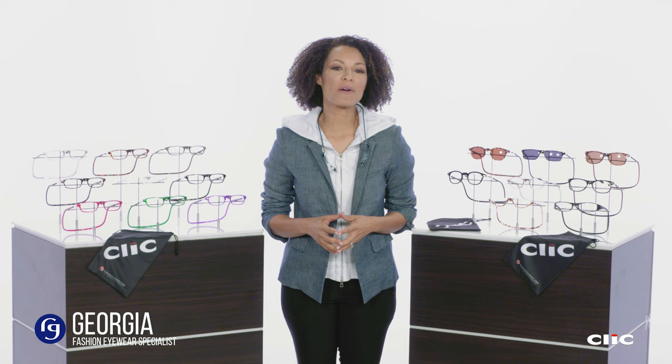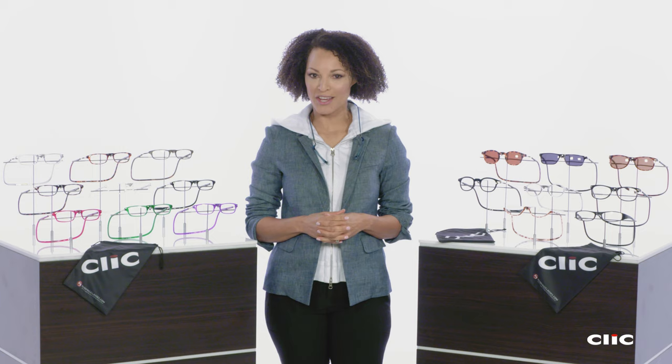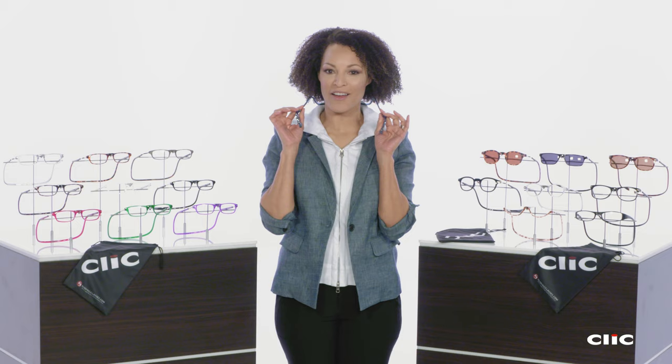Hi, I'm Georgia, Fashion Eyewear Specialist here at ReadingGlasses.com. They say the best relationships in life just click. Well, I have proof of that. Meet the world-famous Click Collection of Magnetic Readers.